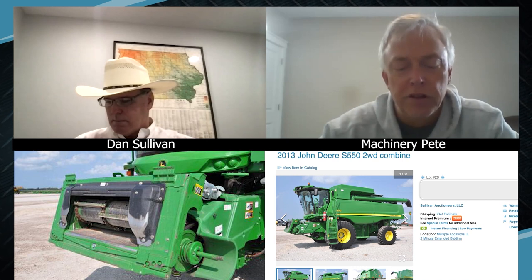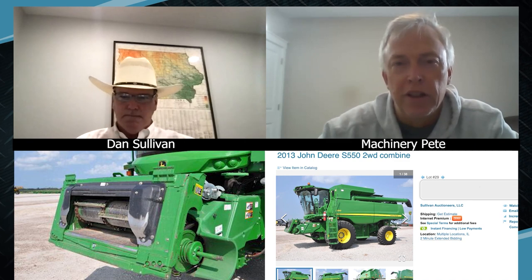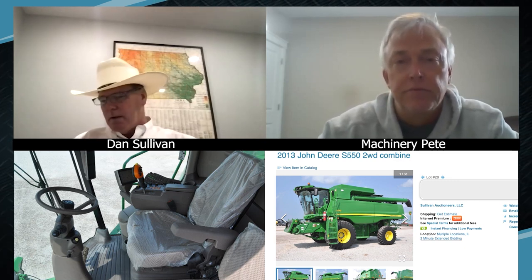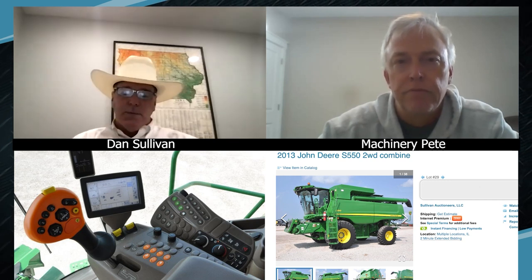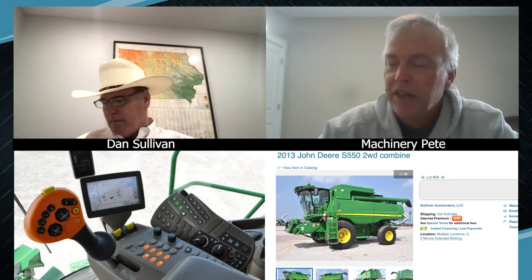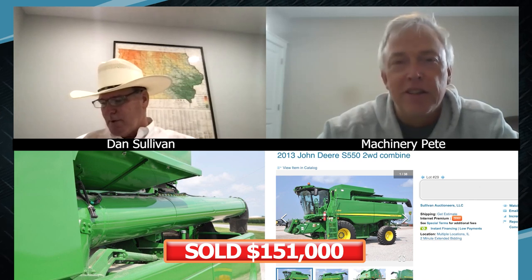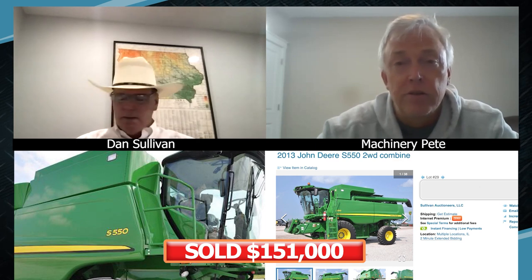The bidding was rocketing here this morning — two hours before closing time it was at $105,000, and now it just closed at $151,000. That's the highest auction price I've seen on an S550 this year — actually the highest in three years. The demand for nice used combines is just super strong. As combines keep getting bigger and bigger, when you do see a nice-condition smaller one like this, people say, 'Wow, manufacturers are kind of forgetting about the smaller-size operator.' But for a lot of folks, this is the perfect rig.